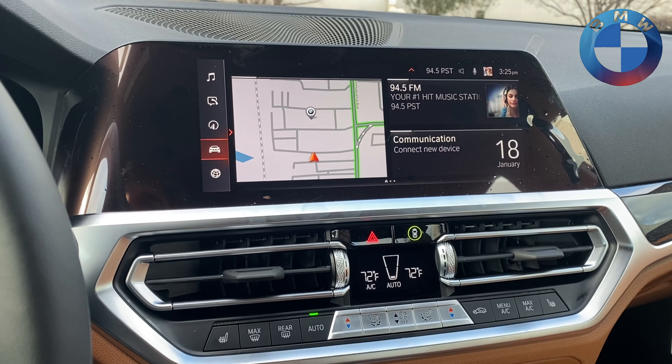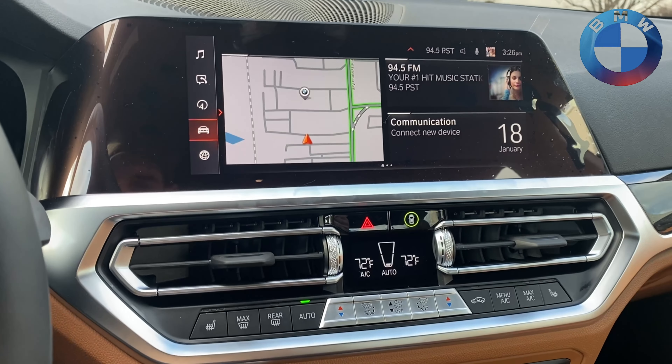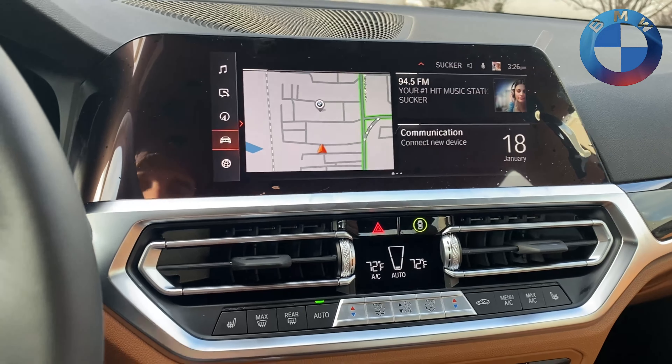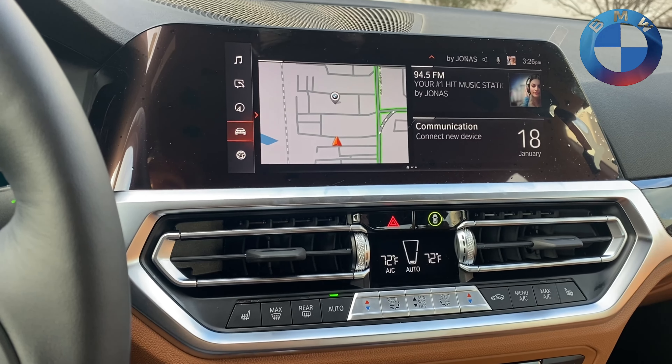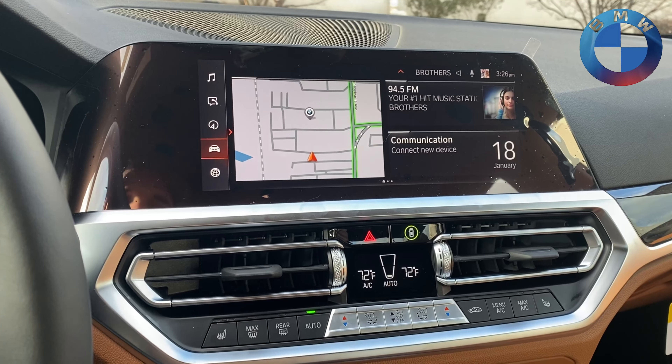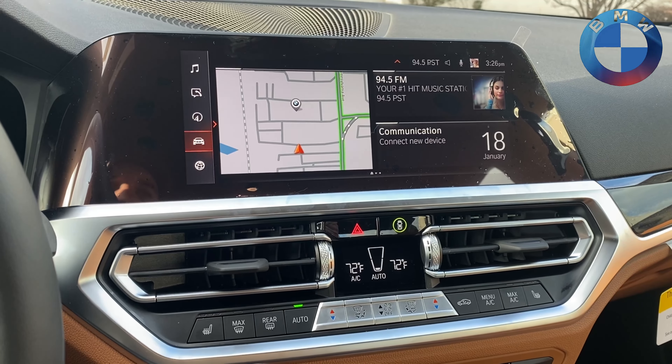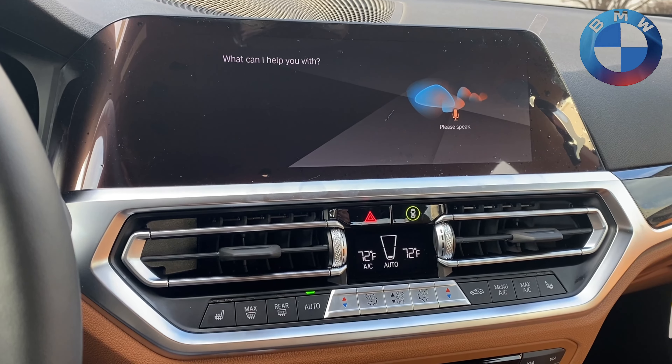It's not just limited to phone calls — you can also tell it to turn up the volume, or say things like 'Friday, Sirius Channel 51' to switch radio stations. I'm going to keep talking over the music so we don't get any copyright issues on YouTube.